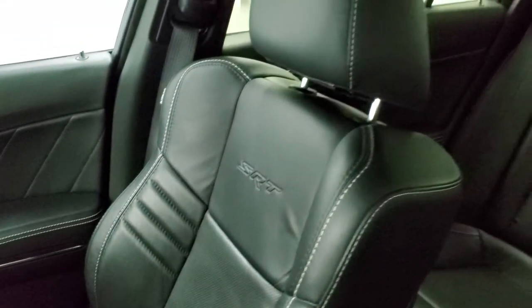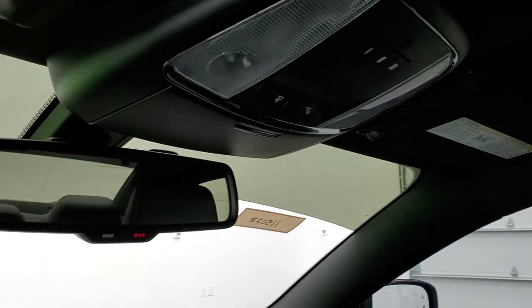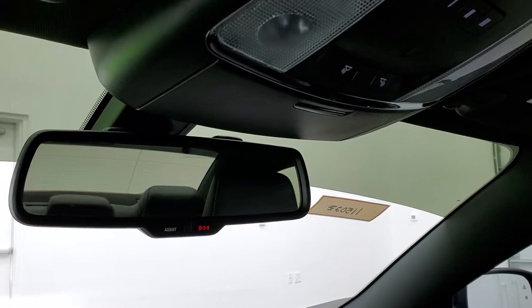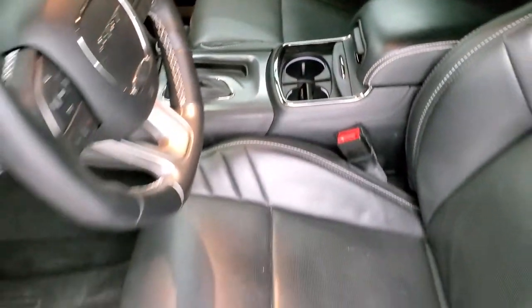Passenger side floor mat and seat are in excellent condition as well. The headliner is super clean. Home Link buttons for your garage door, security systems, and lighting systems. Map lights, 911, and assist buttons in the auto-dimming mirror. We'll take a quick look at the back seats before we start it up and check out under the hood.